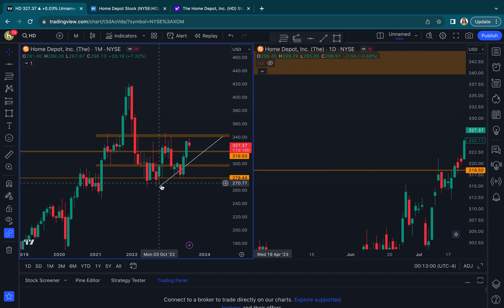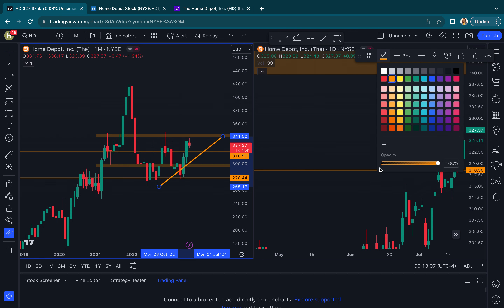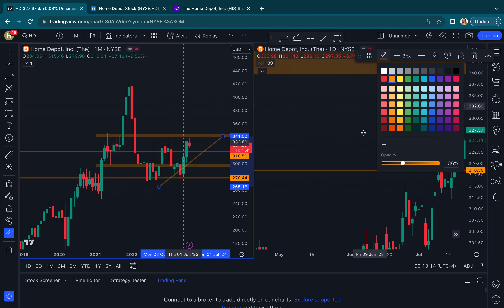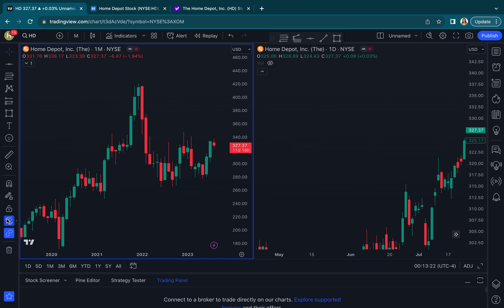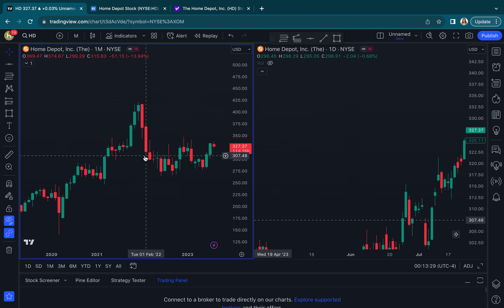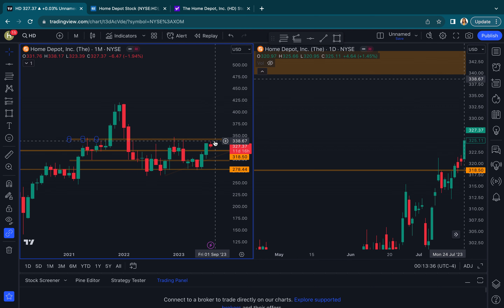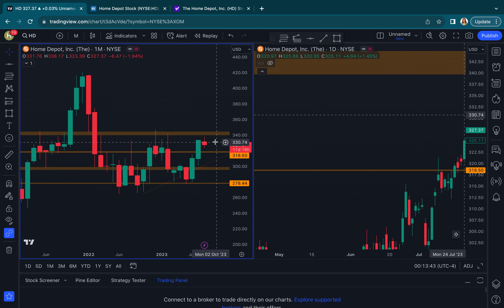Our clean uptrend on the three-month gets a little sloppy on the monthly. I'll just make it a little more faint so I can clearly see what's going on. Again, you can just clearly see where HD has been struggling right here at 340. And this month we are now below last month's closing high. So that's something to keep an eye on — I'm going to mark that level at about 334.25.